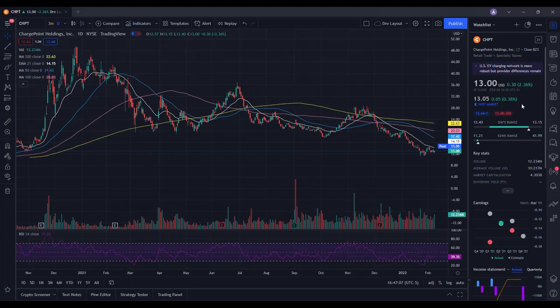So we're going to do a technical analysis for ChargePoint. Let's see how it performed on the day. It ended up closing at $13, being up 2.36%. On the low, it ended up testing $12.40, and then on the high, testing $13.15. When we take a look at the volume stats on the day, we traded 12.234 million shares, and the average volume over 10 trading days is at 10.217 million shares. So we did have above average volume on the day, and this contributed to the strength that we saw in the stock.